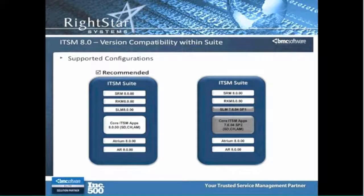So, what's the recommendation? Well, obviously, the purist would be to move to 8.0 on everything — on service request management, knowledge management, service level, and obviously the core suite of products as well as Atrium and the underlying AR.